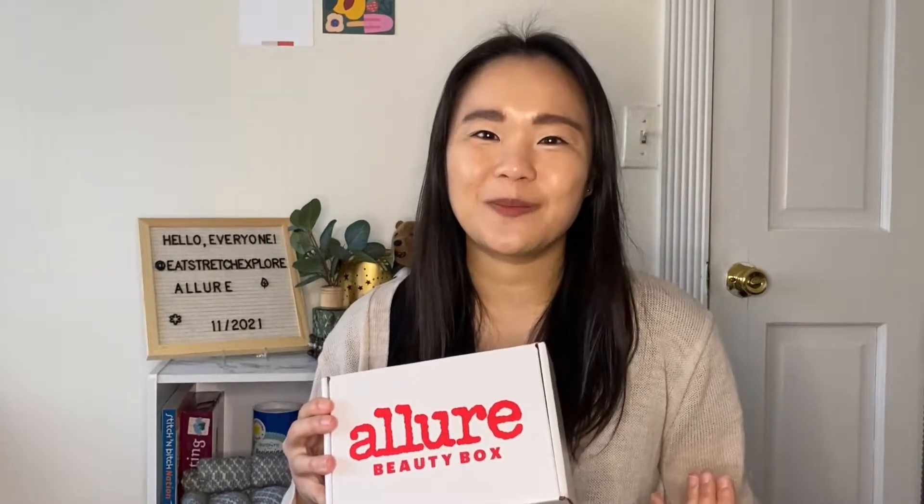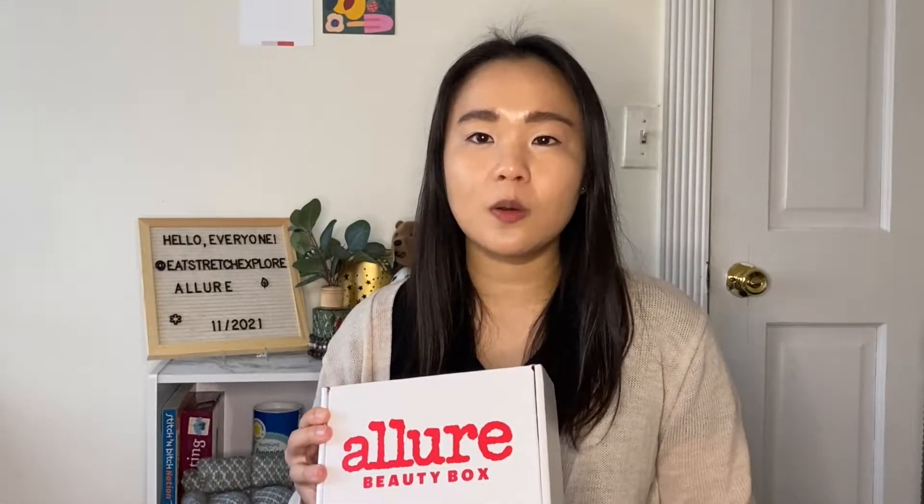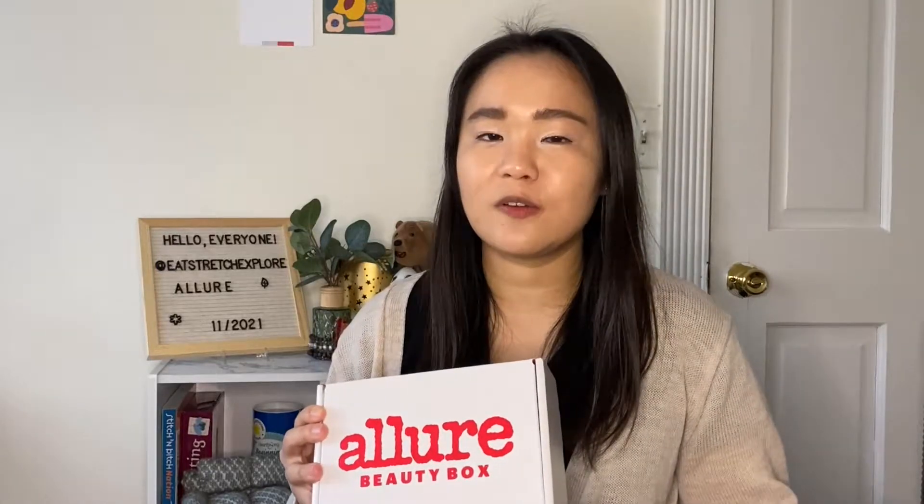I am also doing some spoiler videos. A couple of spoilers have already been posted for the Allure Beauty Box. So if you're interested in me making a video looking at those in a little bit more detail, leave a comment below because I will definitely do that if it'll be helpful.